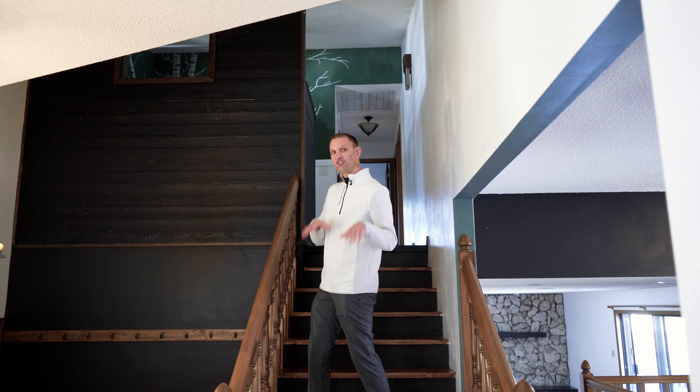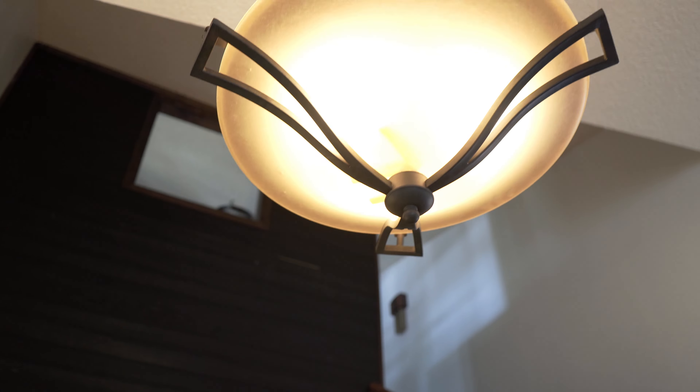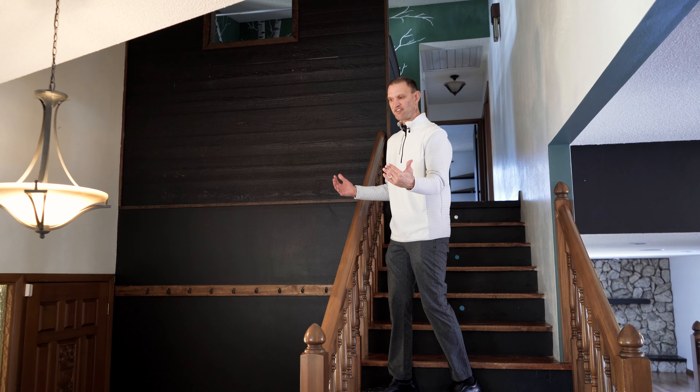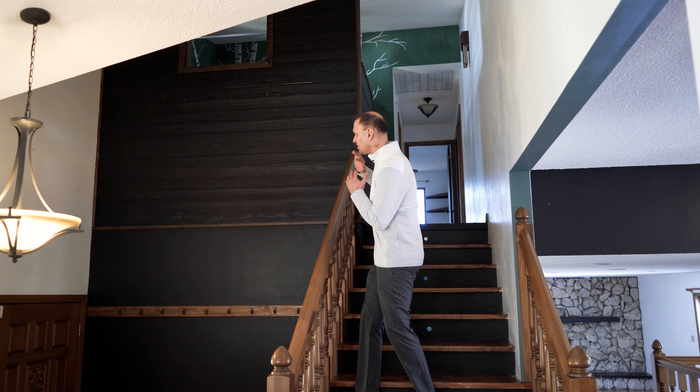Before we go upstairs and walk through the bedrooms, I want to point out this entryway because a lot of thought and love was put into it. It features a custom wood bench made by the owners of the property, a custom accent wall that's been hand painted, and custom hooks that have been installed — perfect for storage of your jackets and coats.